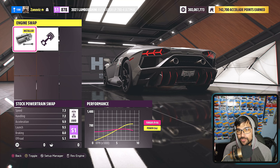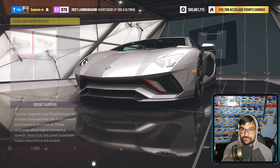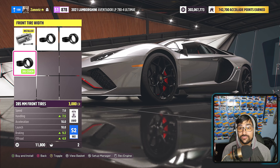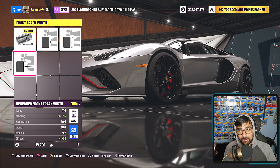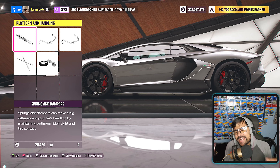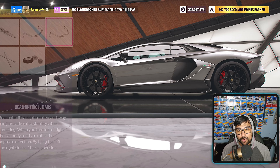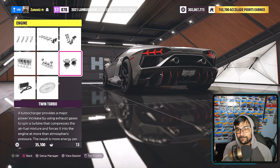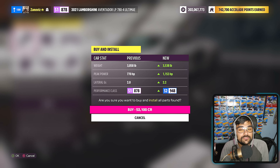At the upgrade shop, I'm leaving the stock V12 powertrain and stock drivetrain, but I'm adding a turbo for more power. I'll go with semi-slick tires — 285 up front and 365 in the back — with track-width spacing. Unfortunately there are no brake or race suspension upgrades available for this vehicle, only rally and drift options. Adding front and rear anti-roll bars and a full weight reduction of minus 406 pounds. Final result: 1,153 horsepower, 3,538 pounds, S2 class 948.